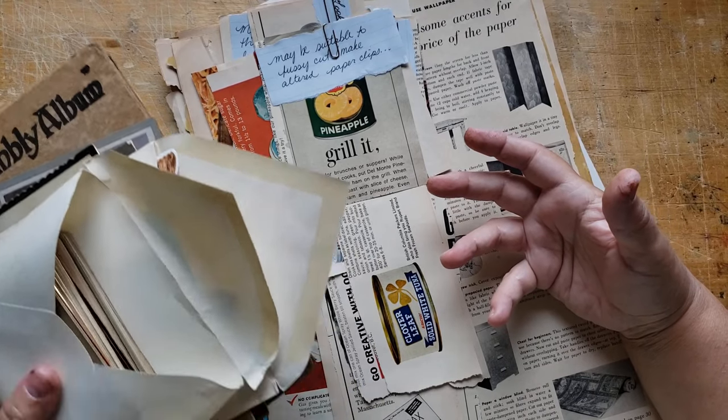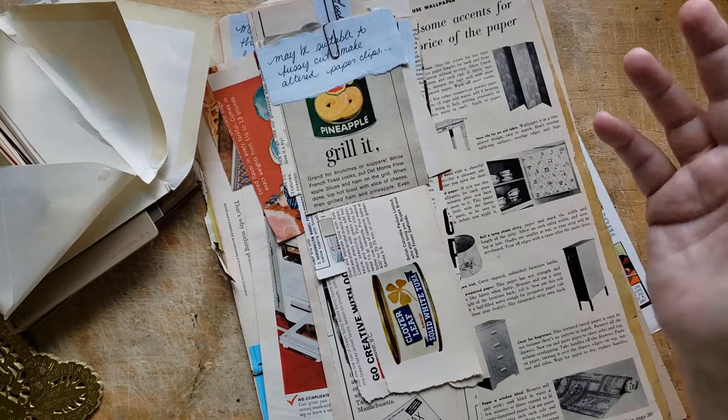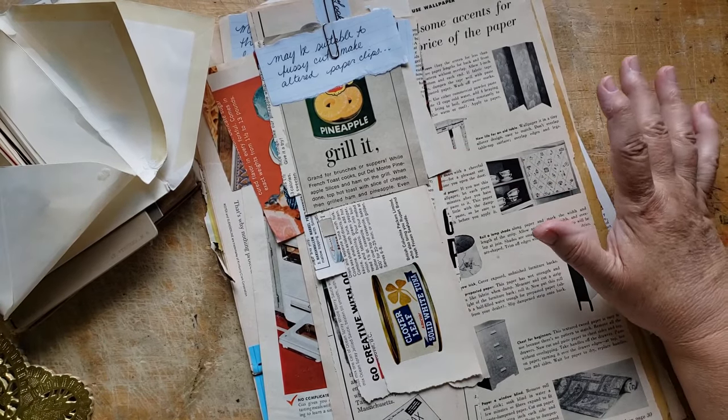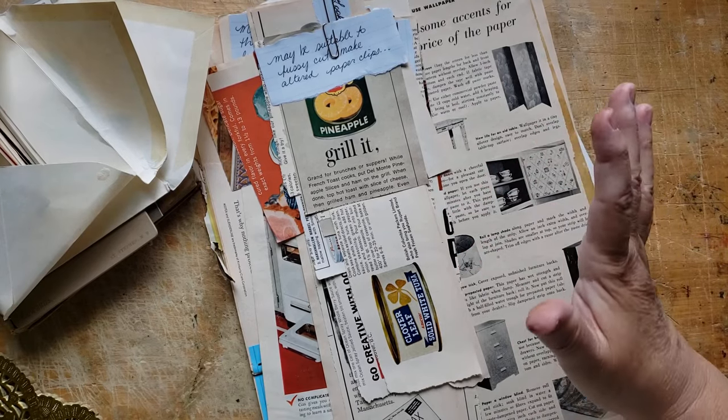I know that junk journalers love this stuff. You love looking at thrift hauls and Happy Mail hauls and all that good stuff. We share ideas and inspiration.